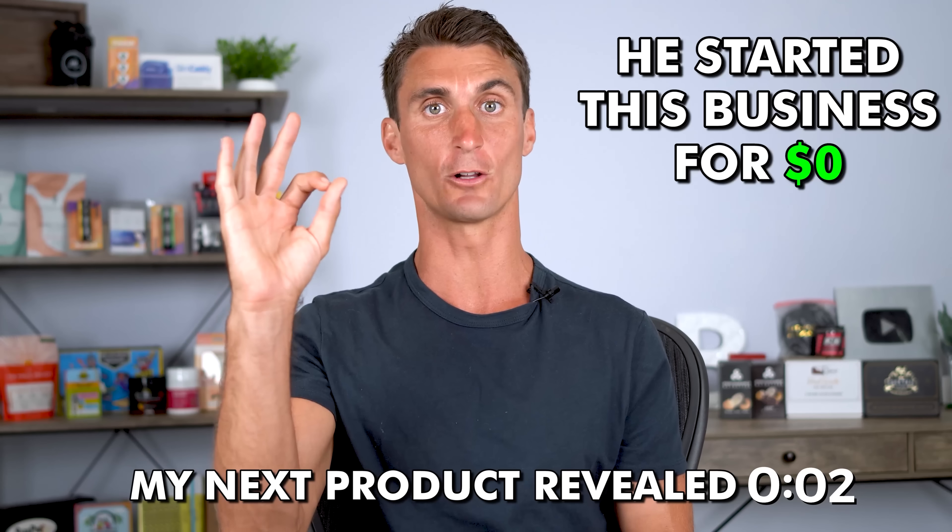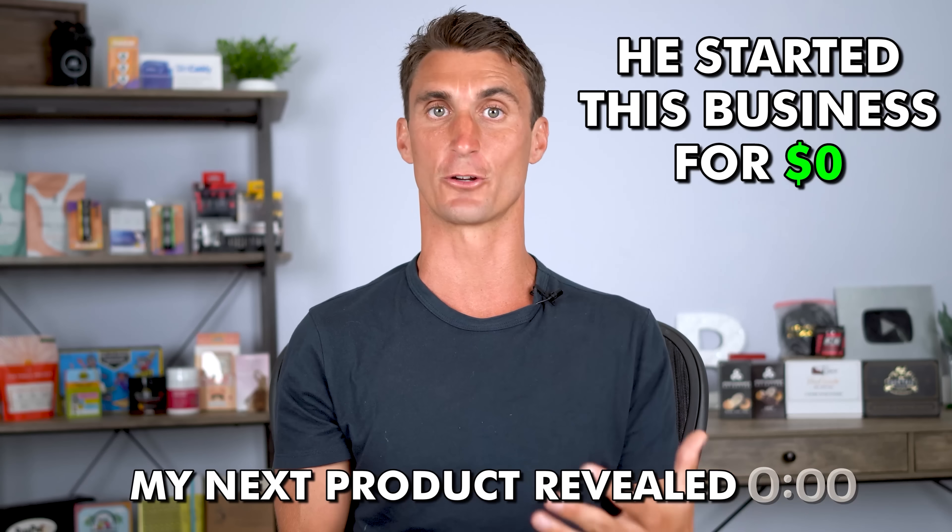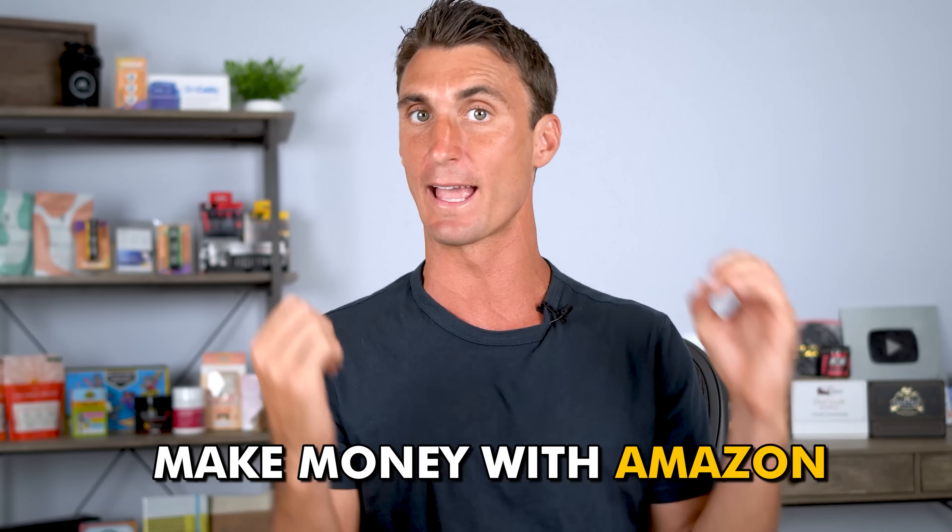And this is the product that we're going to be selling on Amazon. Let me show you how I found this product, as well as step-by-step how we're actually going to launch this business — because this is the exact method you can use to actually make money with Amazon. There are four steps to this process.